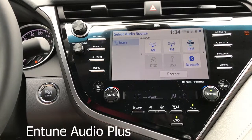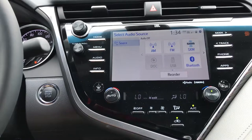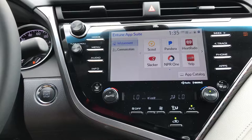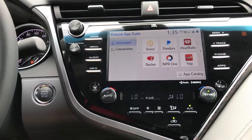Entune Audio Plus includes all the features of Entune Audio, but you also get a subscription radio which includes the ability to pause live radio. You also get the connected services, including Service Connect, which connects right to your dealership, and SOS Connect, which connects you to emergency services.